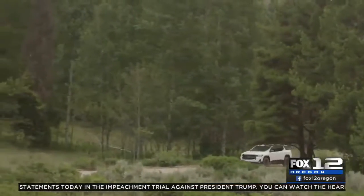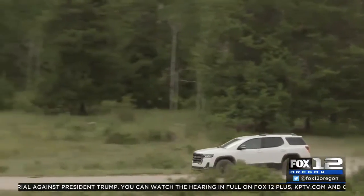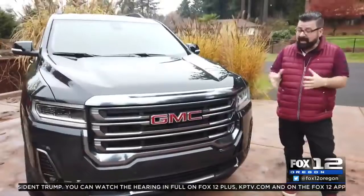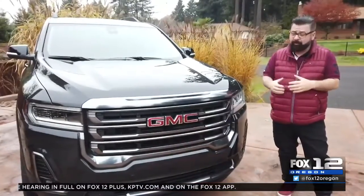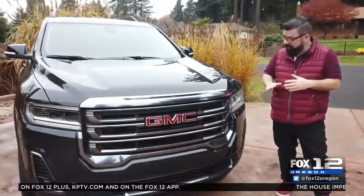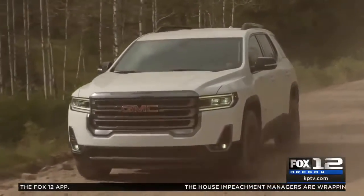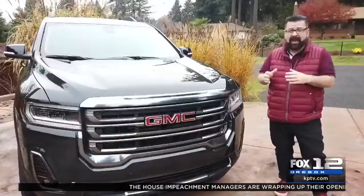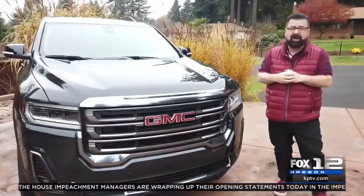The first Arcadia was back in 2017, and the AT4 trim level is new and helps make the Arcadia amazing looking. I love the aggressive, manly grille at the front of the AT4. The Arcadia gets a new front grille, standard LED headlights, optional daytime running lights which are LED, and fog lights. This trim level, the AT4, actually replaces the all-terrain trim level.